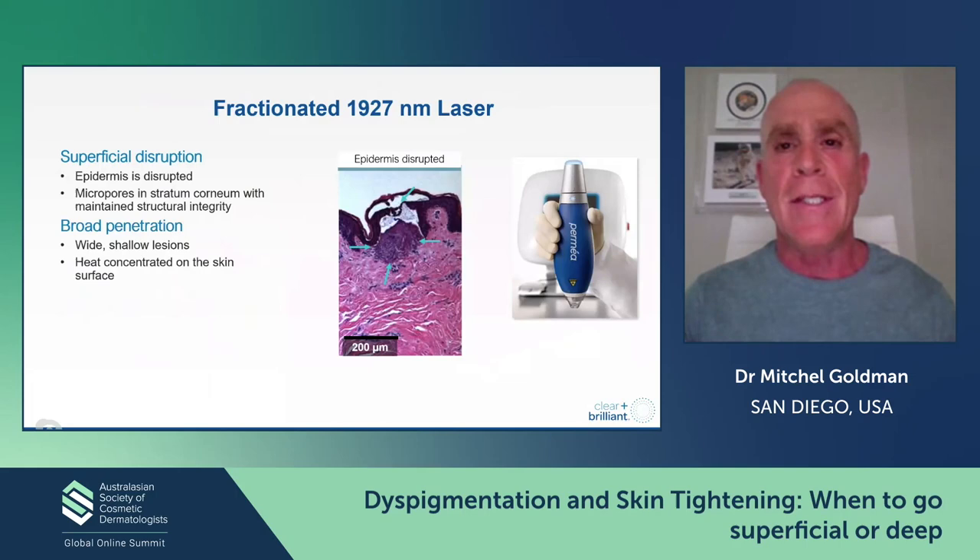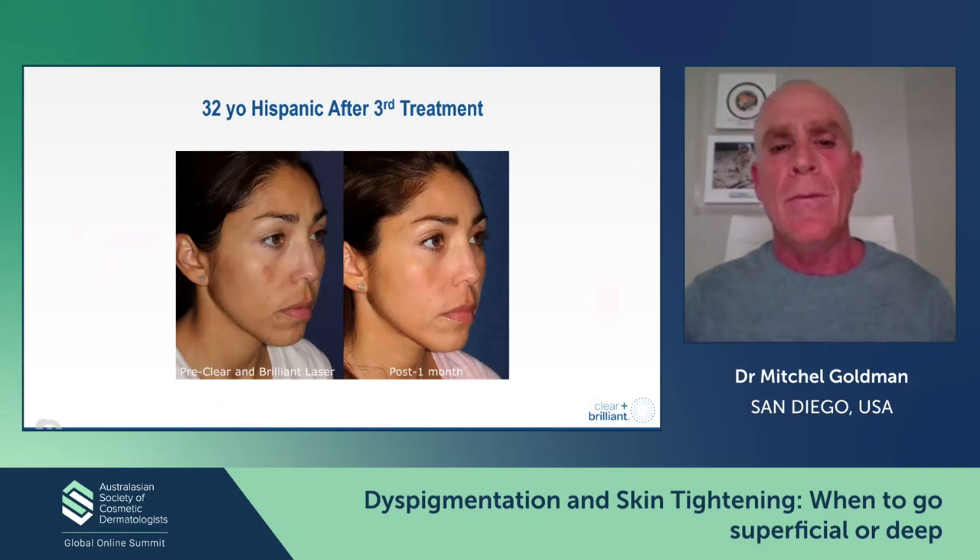We'll first talk about the fractionated 1927 Thulium laser. This is meant to disrupt the epidermis, and it's incredibly good for the treatment of melanin — pigmentation is what we use it for. There are a few different lasers now with that wavelength. It also creates little lesions in the skin which allow for trans-epidermal penetration of a variety of skin care products, making this a little bit better than even something as great as the Hero.